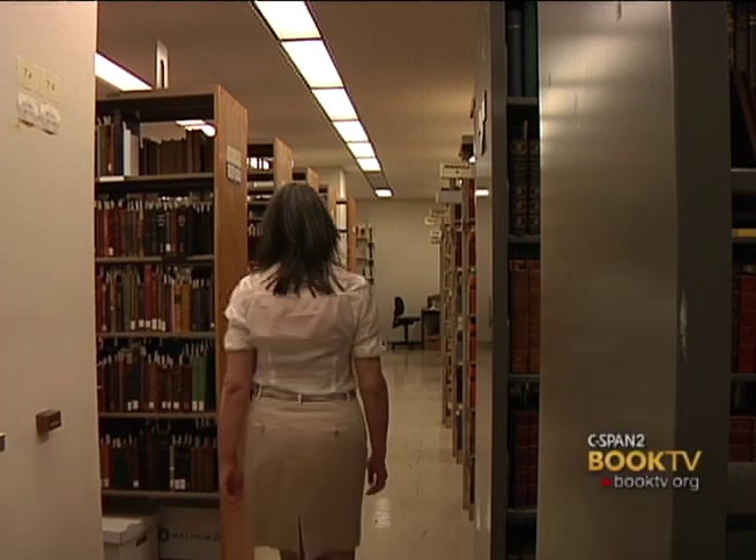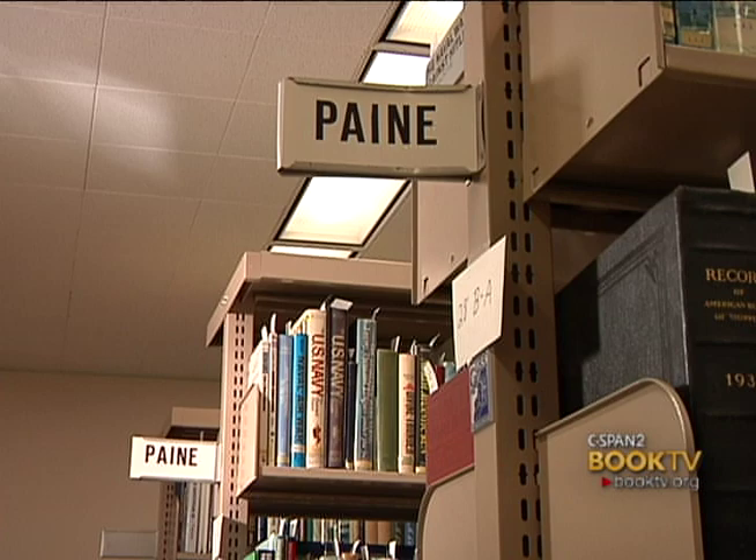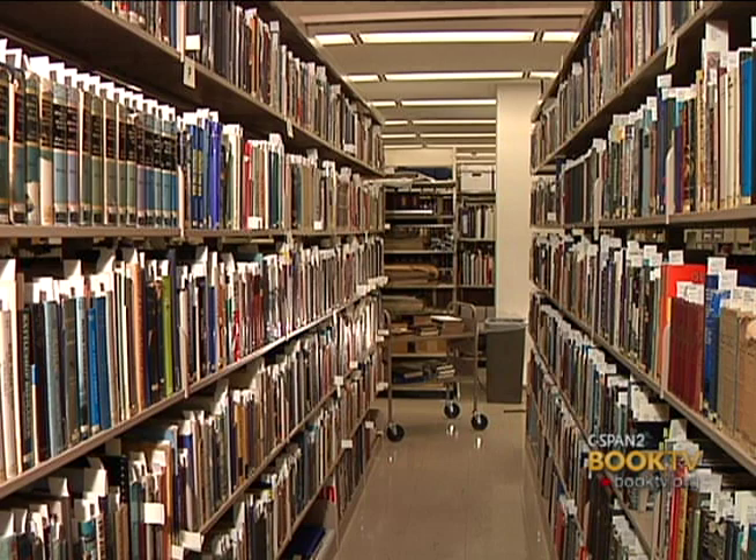We are in the stacks of the Special Collections and Archives Department, and we're standing in front of the Thomas O. Payne collection. Dr. Payne collected these books that relate to submarines and submarine warfare over the course of many years, and there are approximately 3,500 volumes.